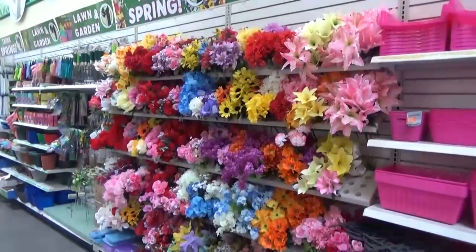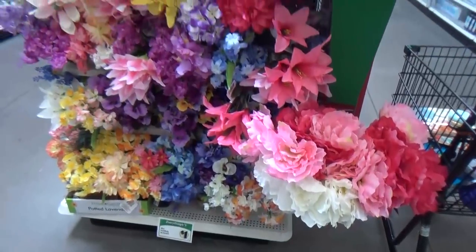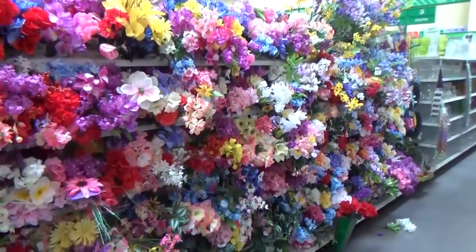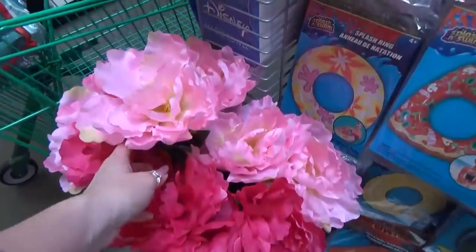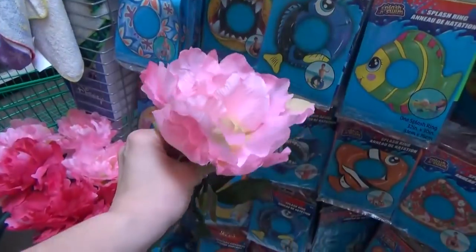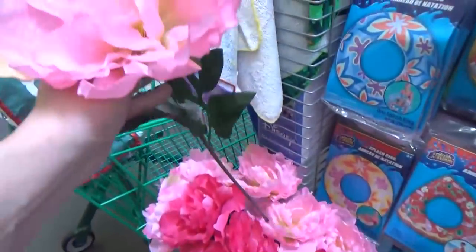Moving on to the flower section — I wasn't kidding when I said they had a ton. They actually had flowers in several different parts of the store on different aisles and on end caps. I was especially drawn to the new peony ones. They came in two different shades of pink and white, and they were really big — very nice for just a dollar.